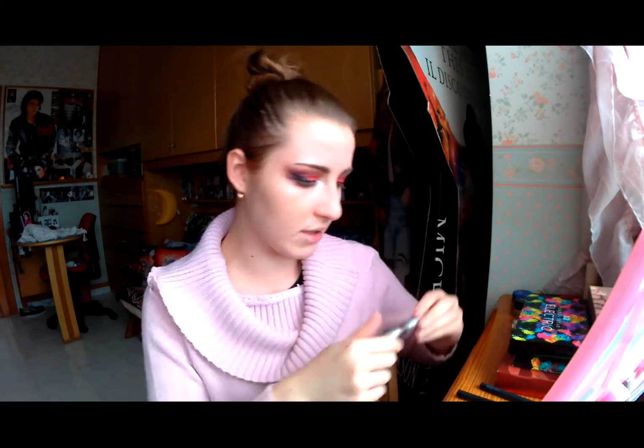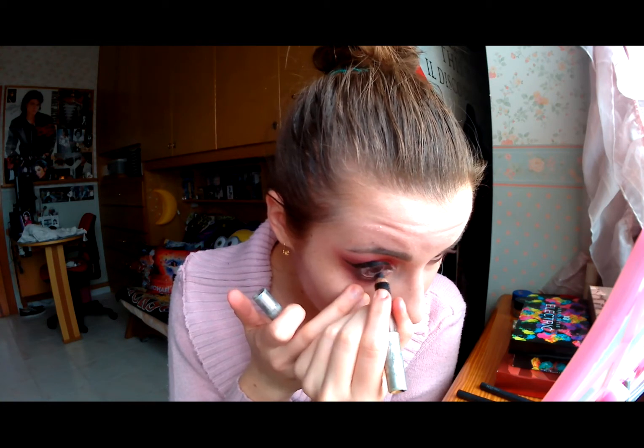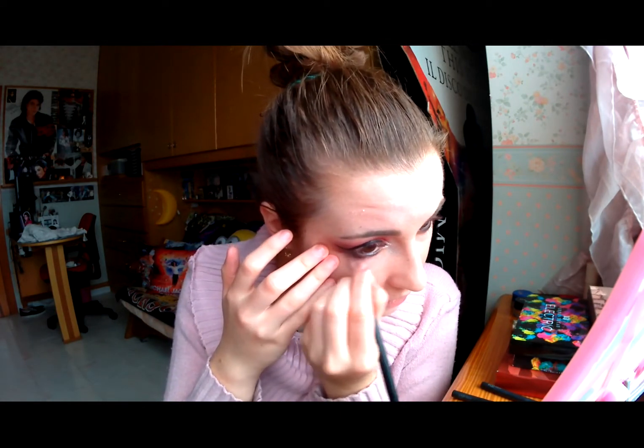All'interno dell'occhio andiamo ad applicare una matita nera. Andate a mettere un kajal nel vostro caso perché vi durerà di più. Un bel kajal nero intenso. Mi dà sempre un fastidio tremendo quando si applica la matita all'interno dell'occhio. Andiamo a fare una piccola sfumatura con il vero pennello da sfumatura. Poi con un correttore andiamo a ripulire un po' la zona.